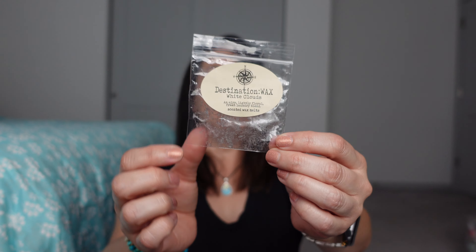Then Destination Wax White Clouds — airy, lightly floral, fresh laundry blend. I also warmed this in the bathroom upstairs. I closed the door because I really wanted to see what the scent was like. Yeah, it's like a clean laundry scent — not super laundry, but it's laundry, as the scent notes say. This was nice. I think this is a nice oil mixed with other things, and I think I got it in a Scent & Spruce. I didn't know what White Clouds was before, now I know it's more of a laundry scent.